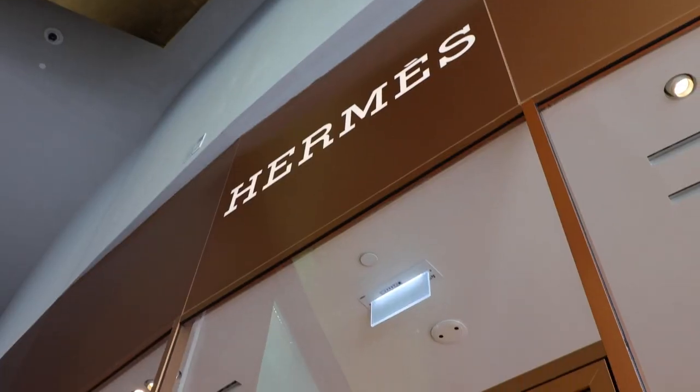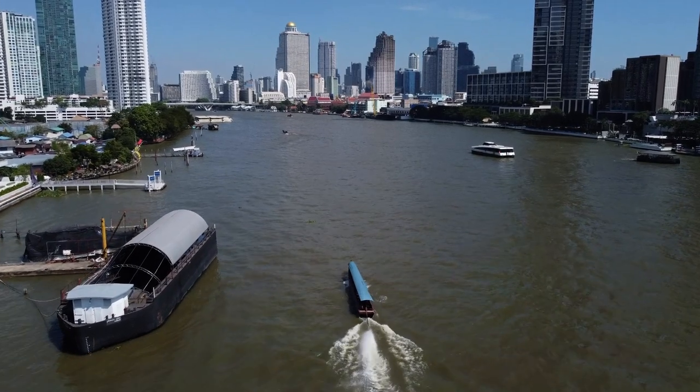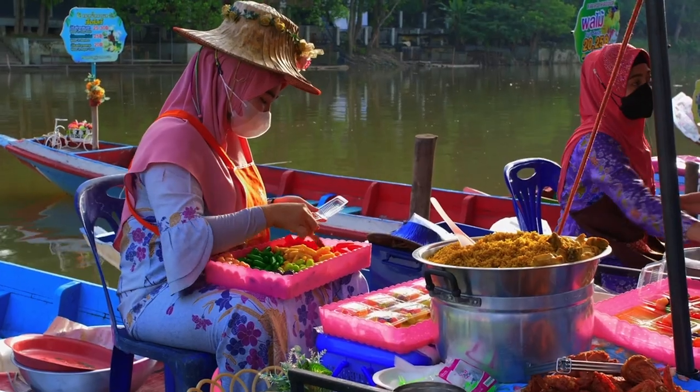This is Icon Siam. It houses brands like Hermes, Prada, Cartier, Tiffany & Co., Dolce & Gabbana, and Maserati. It is located right on the banks of the mighty Chao Phraya River, and this mall even has a mock floating market.